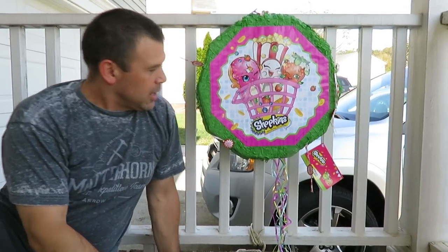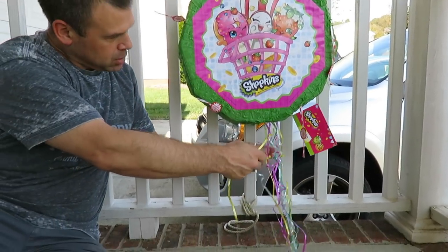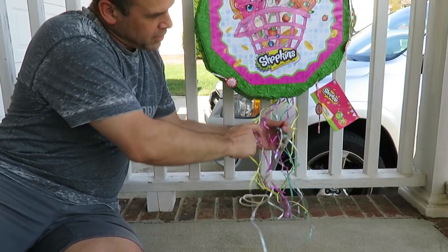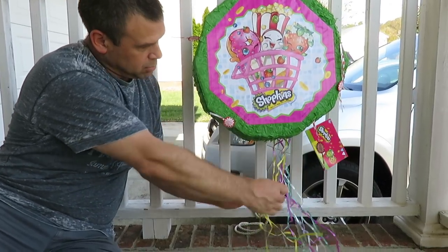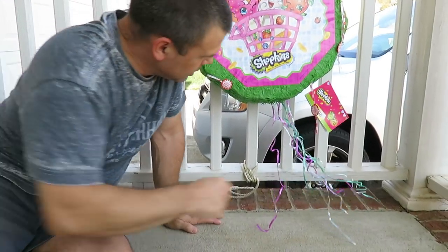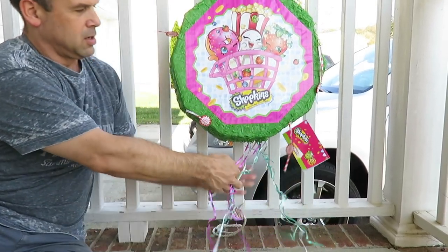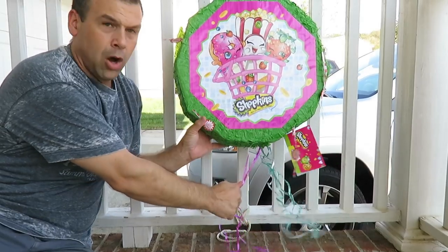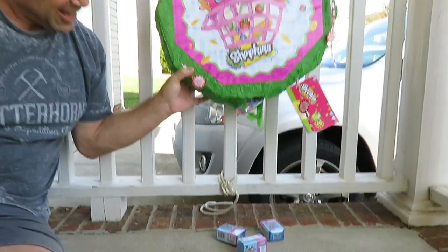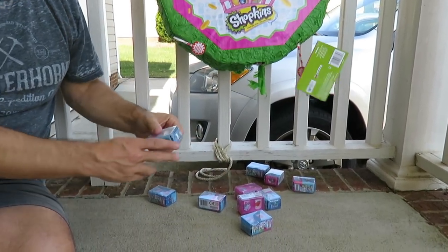Okay Paul, do you want to do the honors? I'm going to do several strings at once — yellow to start. Oh, you're taking all the yellow ones. Okay, let's see what happens. Yellow did not do anything. Let's do all the purple. This is a really cute piñata, guys. Oh, purple was the winner — stuff fell out! Wow, that is stuffed.